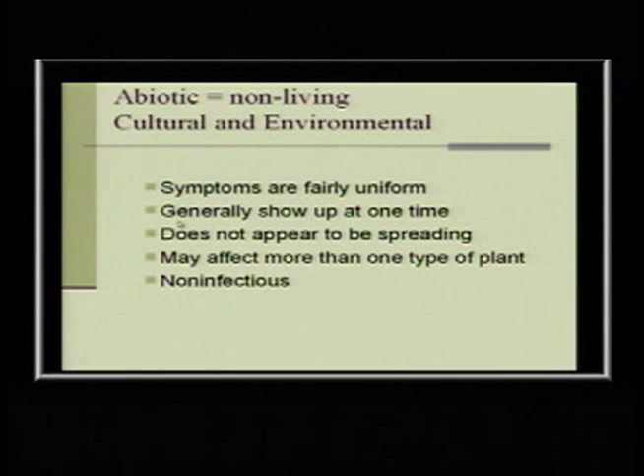Most diseases are very specific to a certain plant family. Crepe myrtles get powdery mildew, but that's not the same powdery mildew that gets on roses. There are a few diseases that are more wide-spreading, like cotton root rot, but most are specific. If it's environmental, it might affect more than one plant type; if it's an infectious thing, it's probably just going to attack your salvias or just your roses.